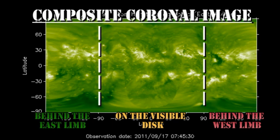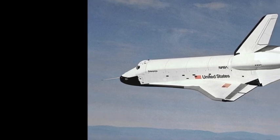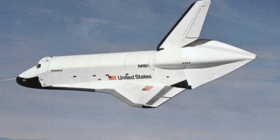The composite coronal picture shows us that the new region coming over the northeast limb should start to be visible tomorrow. The answer to our trivia question: the first space shuttle was called Enterprise, and the reason it couldn't be used for going into space is that it was built with no engines and didn't have a functioning heat shield.